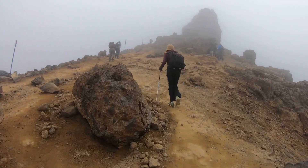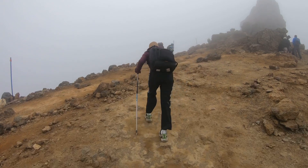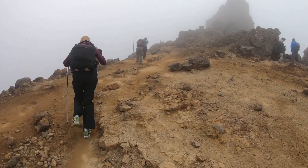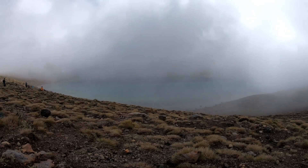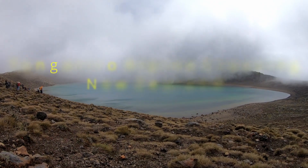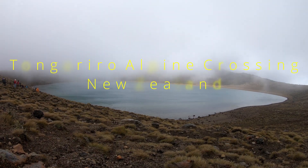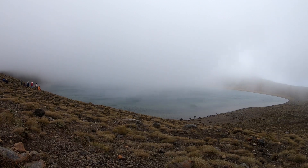We completed our 18-day trip to New Zealand. In this video I will walk you through our experience on the Tongariro Alpine Crossing. This is a popular tramping trek of 19.4 kilometers and one of the best top 10 single day treks in the world.